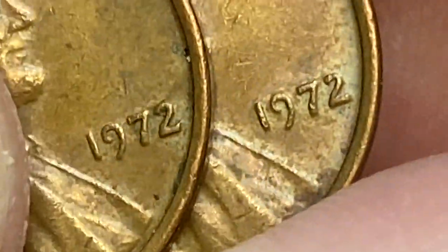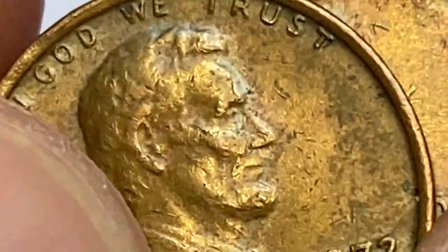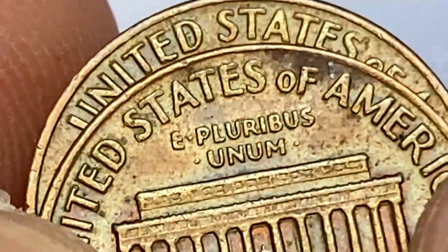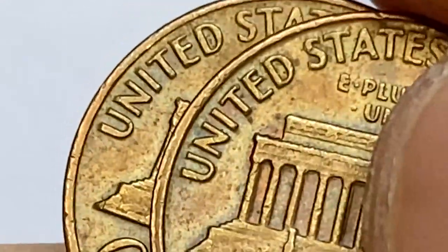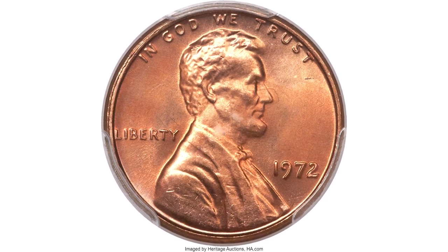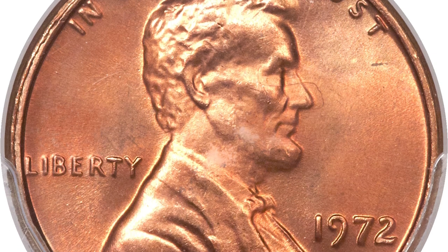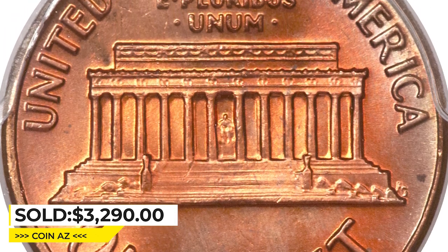The 1972 Lincoln cent is easily located in mid-state, but registry set collectors know the issue is extremely rare in MS67 condition with a plus designation. There are also few known MS67+ graded examples, with none known in any higher condition, and a guide price of $3,500. This high-end superb gem exhibits razor-sharp definition on all design elements and the original red surfaces radiate vibrant mint luster. No mentionable distractions are evident even on close inspection — eye appeal is stunning. It was sold for $3,290 at Heritage Auctions.